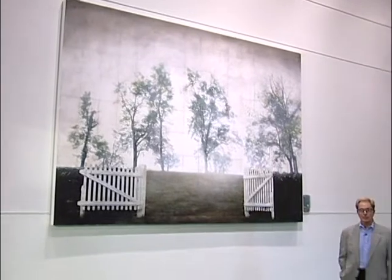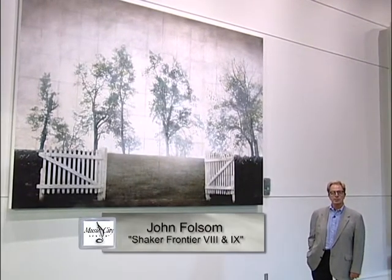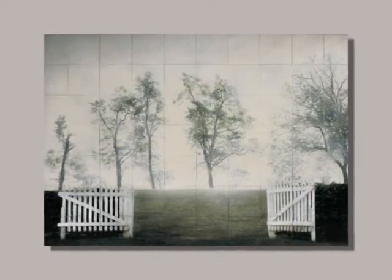John Folsom of Atlanta, formerly of Nashville, has created two large-scale works for the Music City Center. Both are pigment prints on board with oil and wax medium, and are great additions to the collection.